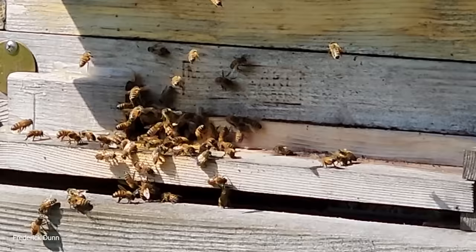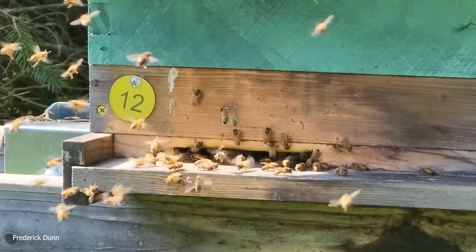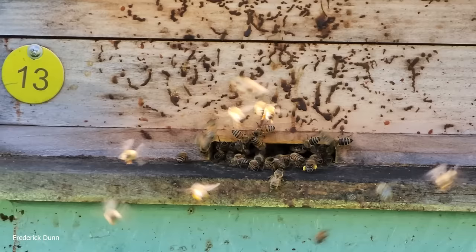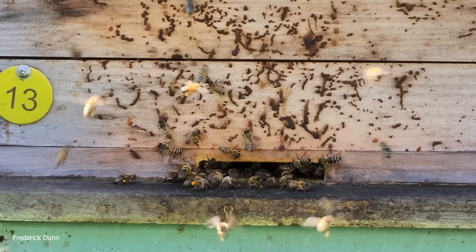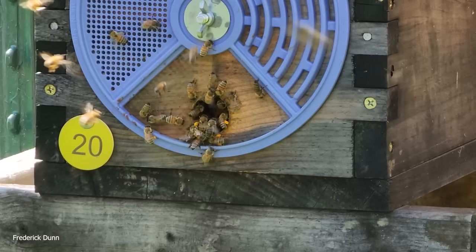Here's another one — entrance is reduced, standard Langstroth 10-frame. Number 12 here also has a decent-sized entrance reducer. The next thing we look for is that the hive entrances are only three-eighths of an inch in height, because guess what's happening next month — mice will be looking to move into these. This is a six- or five-frame nucleus hive number 20.